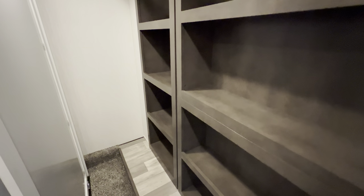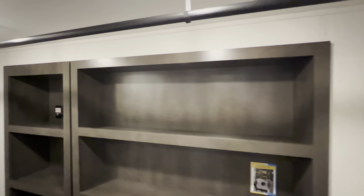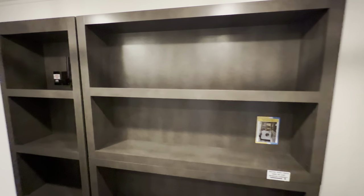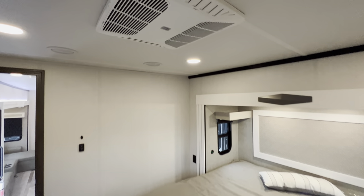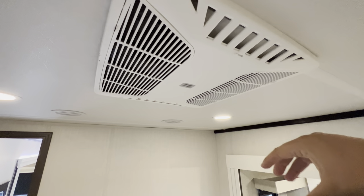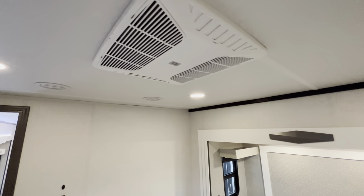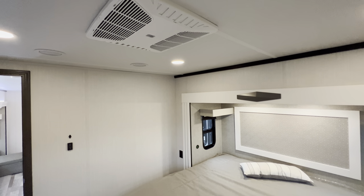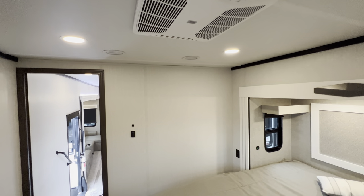The closet is absolutely massive with a hanging rod for some more hanging space. You also have one of the two ACs right up in here with the dump valve — so if you want to disproportionately hog all that cold air so the kids are getting a little warmer, you absolutely can. Just open that up, or close it and send the air evenly throughout.